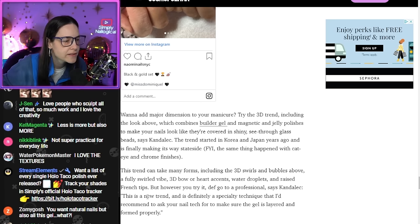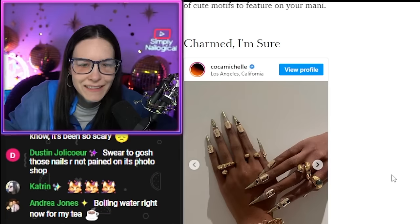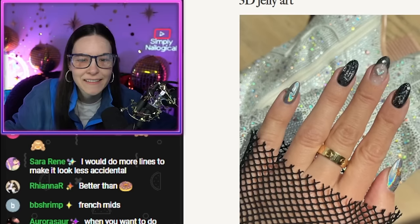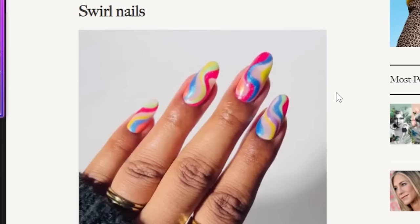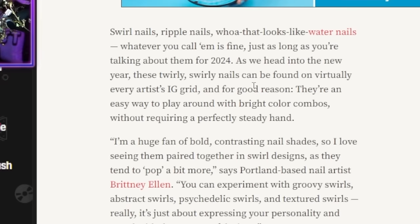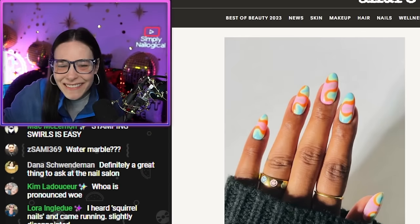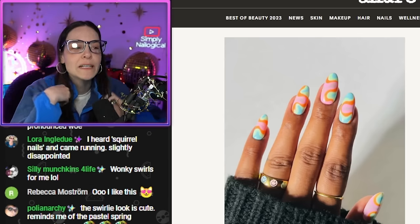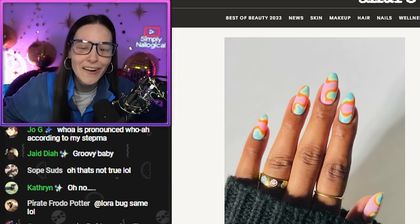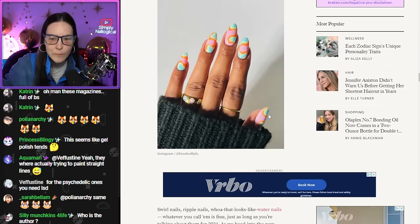3D nail art trend — this is a new trend, and it's definitely a specialty technique. I'd recommend asking your nail tech to make sure the gel is layered. That's jewelry — that's actually jewelry. Wow, okay, that's a lot. So we went from nothing to everything. Swirl nails — I like this. Easy way to play around with bright color combos without requiring a perfectly steady hand. Oh, they're so wrong. You have to be really steady to do this. Just because a line is curvy doesn't mean it requires an unsteady hand. Swirls are hard — I don't think they've ever drawn anything.